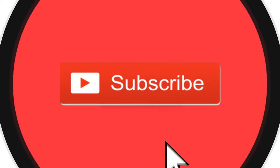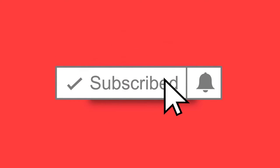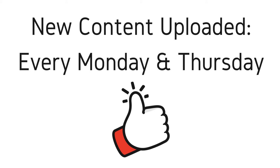Welcome to the next episode of the Dark Web Deacon. Before we begin, be sure to smash that subscribe button and click the bell to turn on notifications. New videos are published every Monday and Thursday, and as always, be sure to like and provide comments.